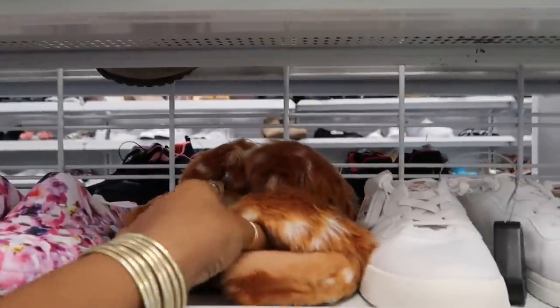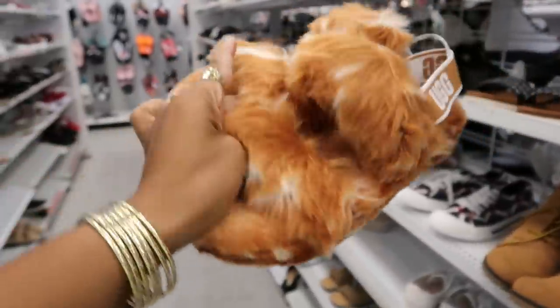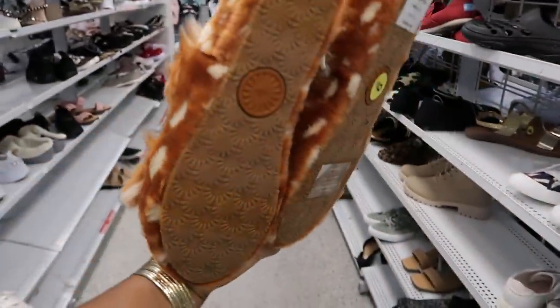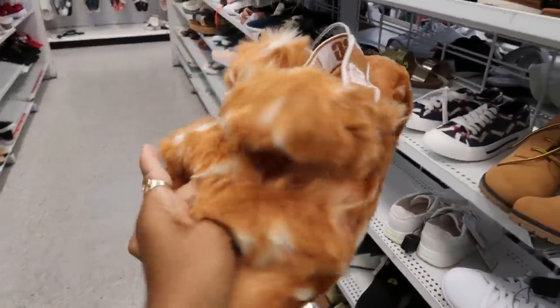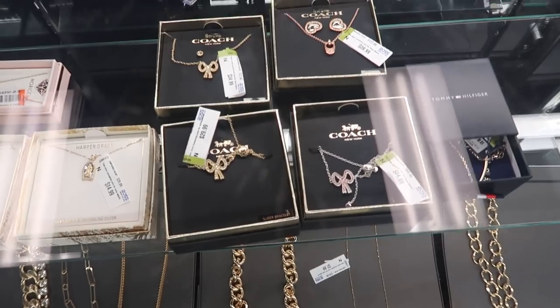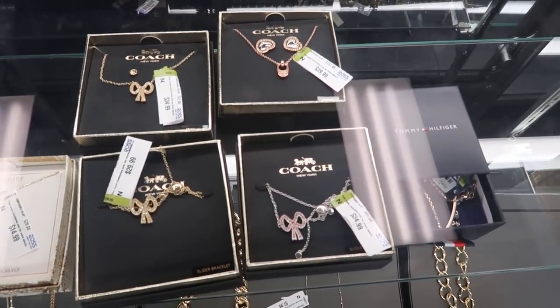Those cute camouflage ones were $19.99. And look at these woolly mammoths right here — those were UGGs as well. I put those back on the shelf even though they were the same size as the purple ones, which was my size. I will not be buying those.